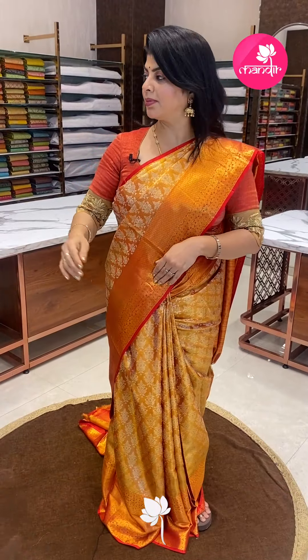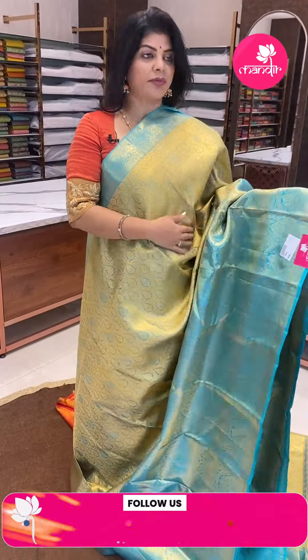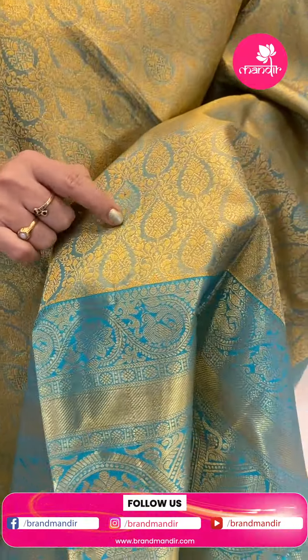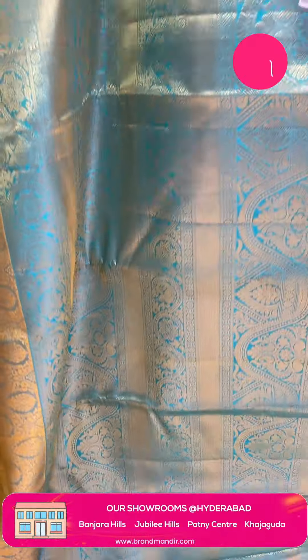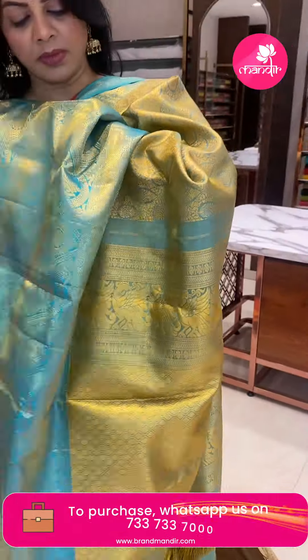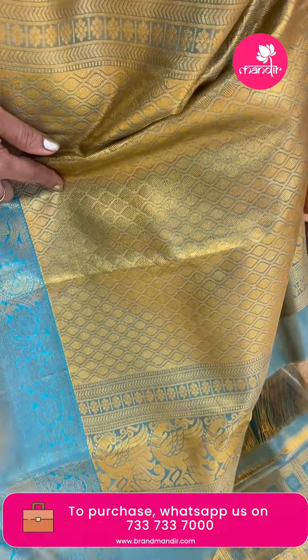Next saree: sea green with gold, beautiful saree. Fabulous. On the body florals and vines, dropship buddas, dropship florals. Border is quite big — 20-inch big border with floral vines, cross kadi florals, alternate pattern. Contrast self pallu with baby lines and curvy diamonds, peacock borders.